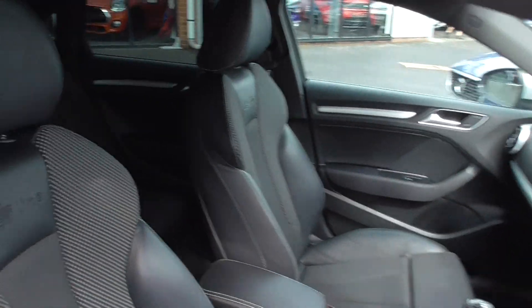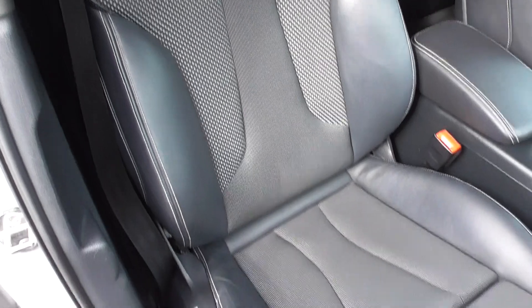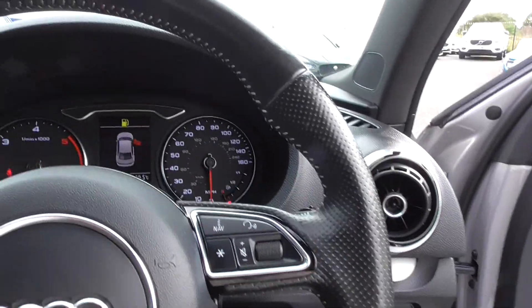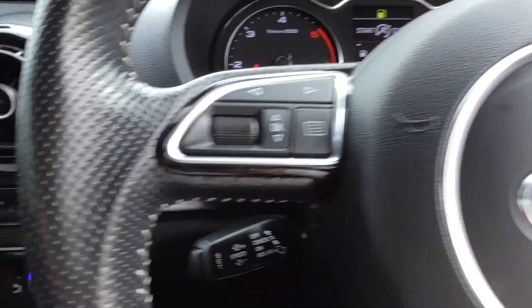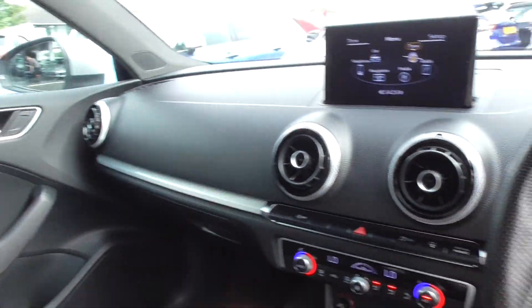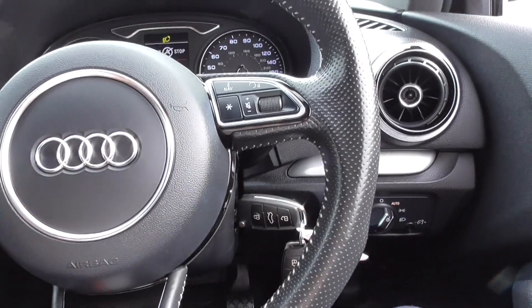Jumping through to the interior, you get a nice half leather, half cloth sport seat — S Line embossed — and it's in great order. Looking at the bolsters, the leather is in superb condition. It doesn't smell like it's ever been smoked in and there are no signs of any rips or tears. Coming inside, you get lovely brushed aluminium trim throughout the vehicle on the door cards and all along the dashboard. We've also got bright silver inserts and quite a bit of piano black detailing. You can tell only premium materials are used inside.